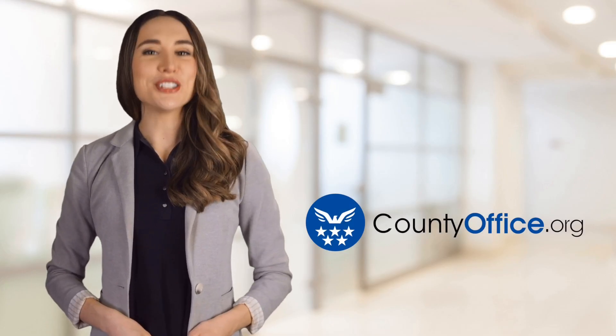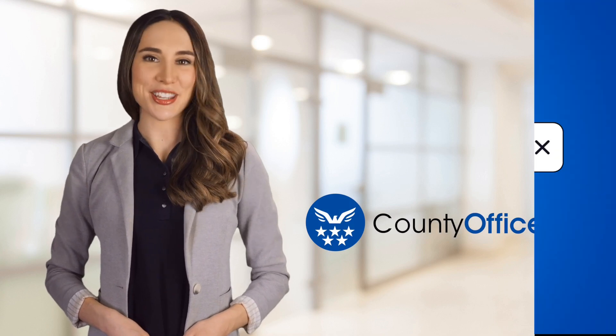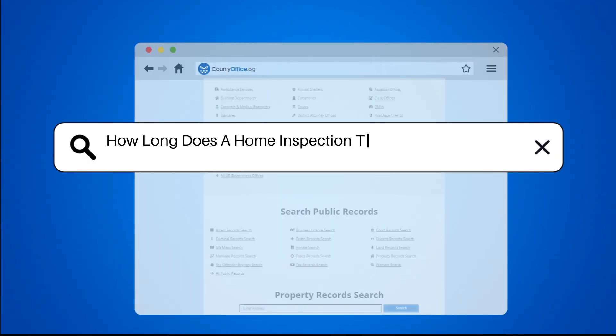Welcome to County Office, your ultimate guide to local government services and public records. Let's get started. How long does a home inspection take for a small house?